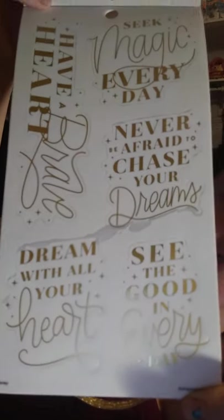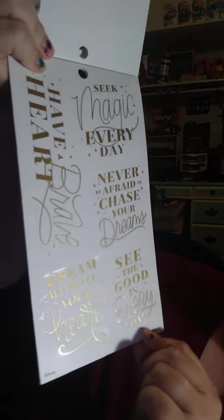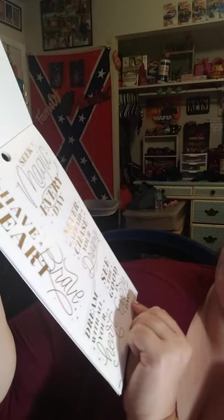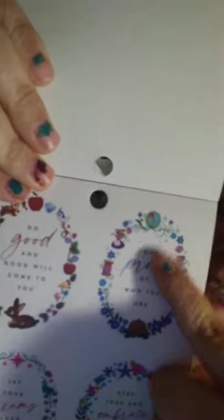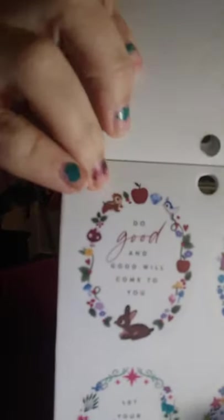And then you got some quotes. It says: dream with all your heart, see the good in every day, have a brave heart, seek magic every day, never be afraid to chase your dreams. And then you got some in colorful ways. I think I saw some of the characters, like the little mice from Cinderella, the carriage, pumpkin, apples, animals, shells from the sea.